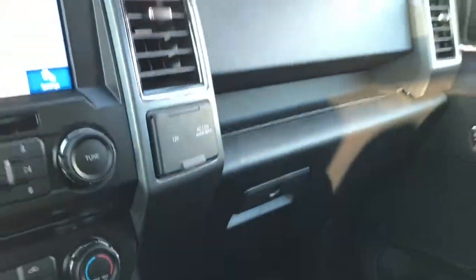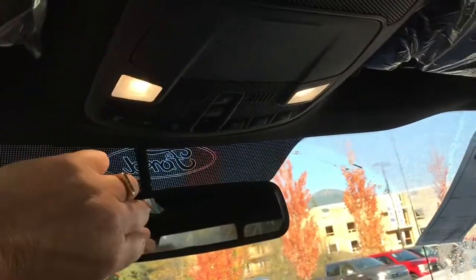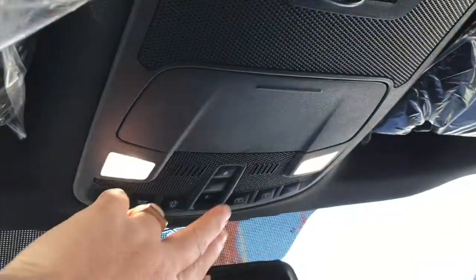You have a locking glove compartment. Up above is an auto-dimming rear-view mirror and your lighting controls. You also have a sunglass holder. There's a power sliding window with a button for that, and we have a dual-panel moonroof — just push the button and it'll slide right open for some nice fresh air.